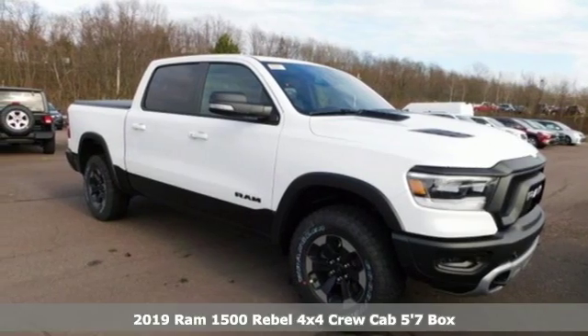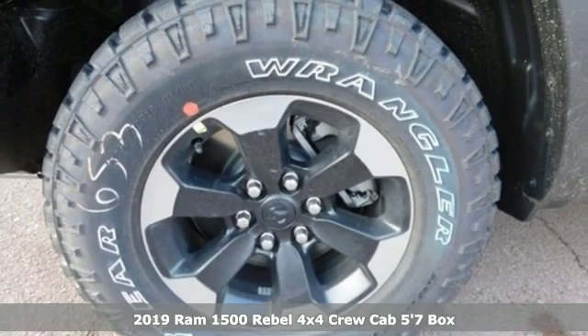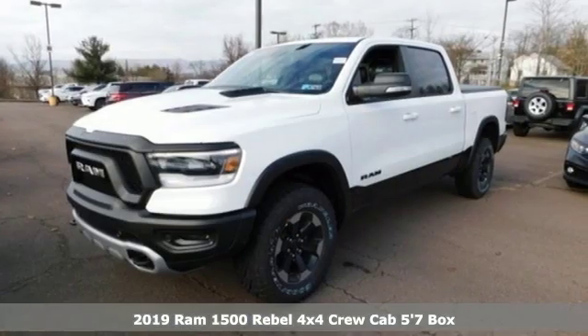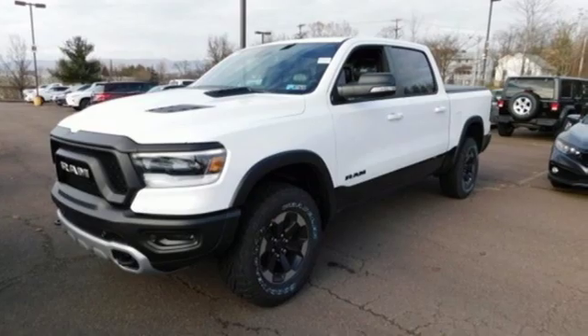Here's a new 2019 Ram 1500. Nature can be nasty, but this 1500 is built to take it on. It empowers you to conquer all of life's terrains.